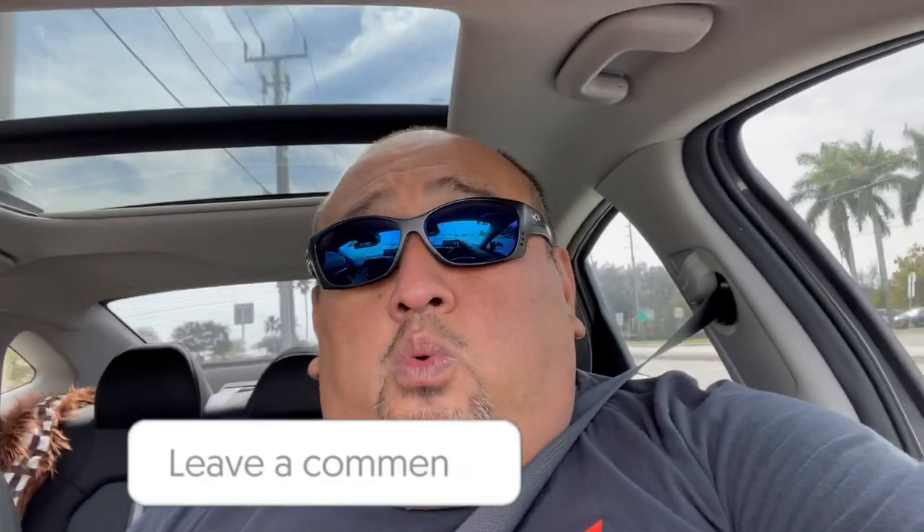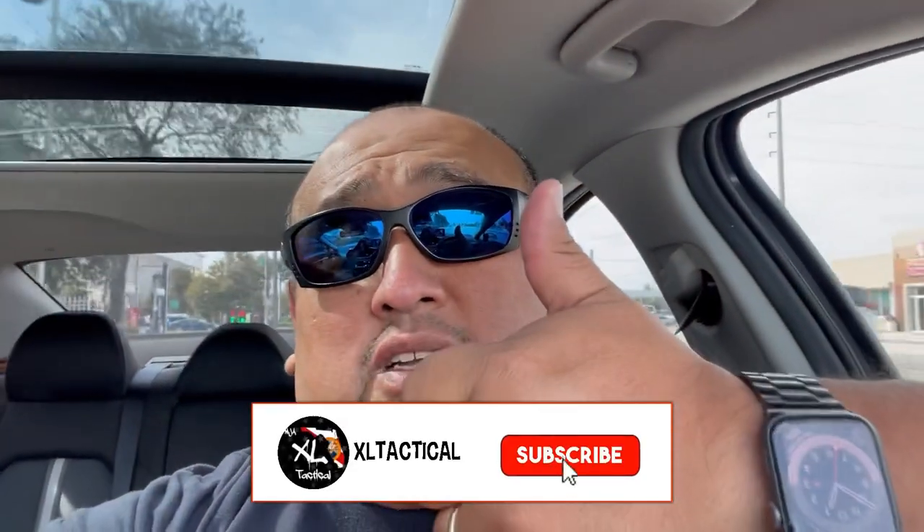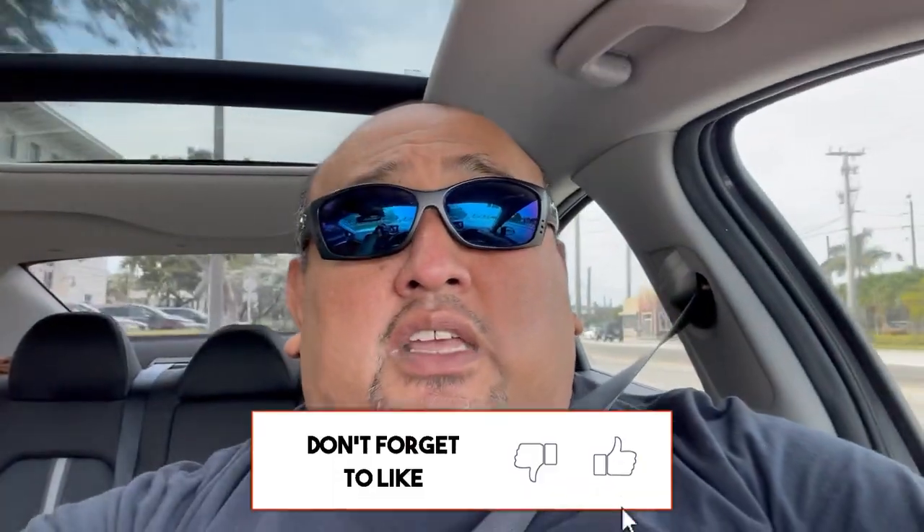If you're looking for any particular round or caliber, get down in the comment section and tell me what it is — I'll let you know what's there and what the pricing is. I'll film it; it's a little harder to film in there since I try to respect everybody's privacy. Today was Sunday and it was very packed. Hope you guys enjoyed it — if you haven't subscribed, please consider it, smash that like button, and until next time, see you guys later.